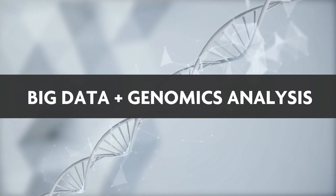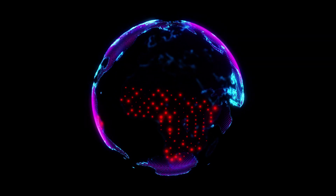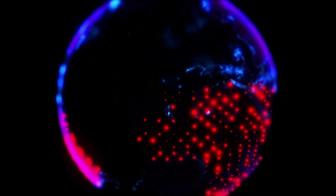To solve this, we are combining big data and genomics analysis to trace where diseases come from and where they spread to.